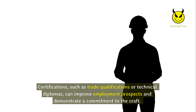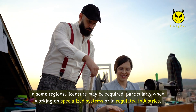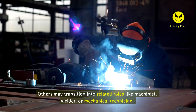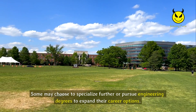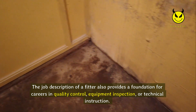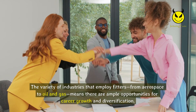Certifications such as trade qualifications or technical diplomas can improve employment prospects and demonstrate commitment to the craft. In some regions, licensure may be required, particularly when working on specialized systems or in regulated industries. With experience, fitters can move into supervisory roles such as lead fitter or maintenance supervisor, or transition into related roles like machinist, welder, or mechanical technician. Some may pursue engineering degrees to expand their career options. The job description of a fitter also provides a foundation for careers in quality control, equipment inspection, or technical instruction. The variety of industries employing fitters — from aerospace to oil and gas — means there are ample opportunities for career growth and diversification.